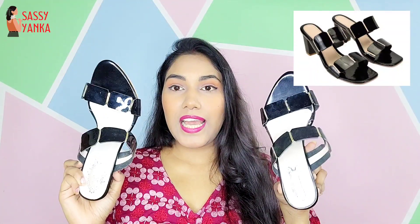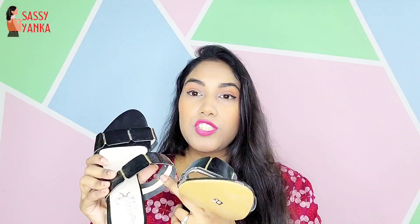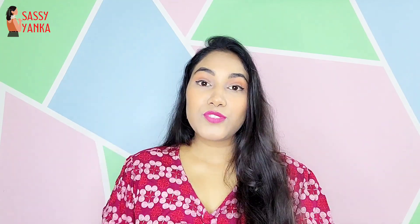The next item is a heel that I have already worn, so it is a little dirty. I will show you how it looks. It is approximately a 3-inch heel, so you can wear it quite comfortably. It will not slip easily. There is a little ankle strap, but it is a bit loose.